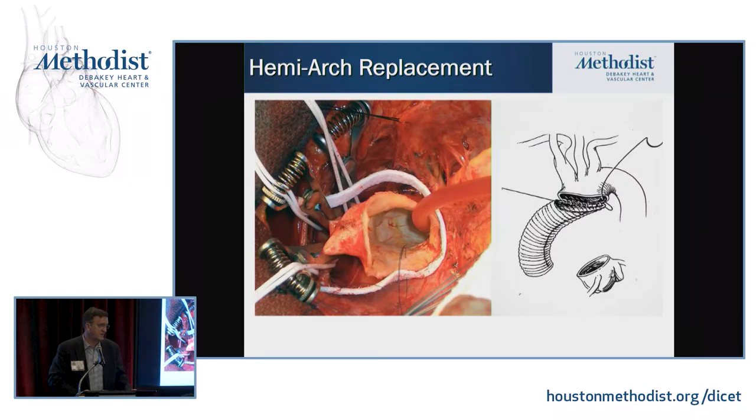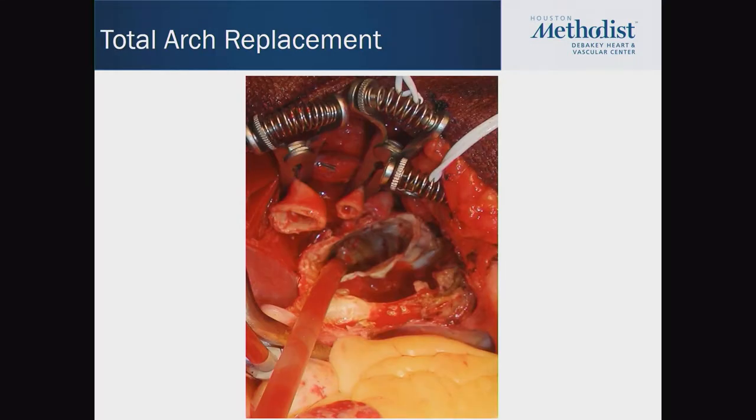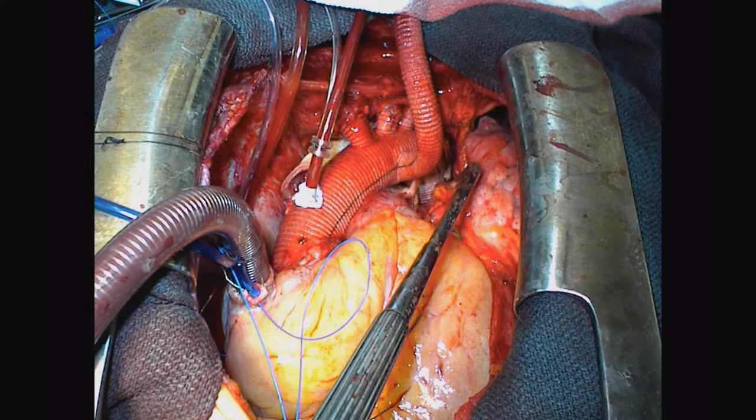You can take the ascending aorta out with a clamp on it — this is with an open distal anastomosis. Those little metal bulldog clamps are on the arch vessels. It allows you to get into the proximal aortic arch while on circulatory arrest, or now most of us would use some kind of cerebral perfusion during an open distal anastomosis. For total arch replacement, we resect the arch and reconstruct the aortic arch and branch vessels, with the side branch connecting the patient to the heart-lung machine.